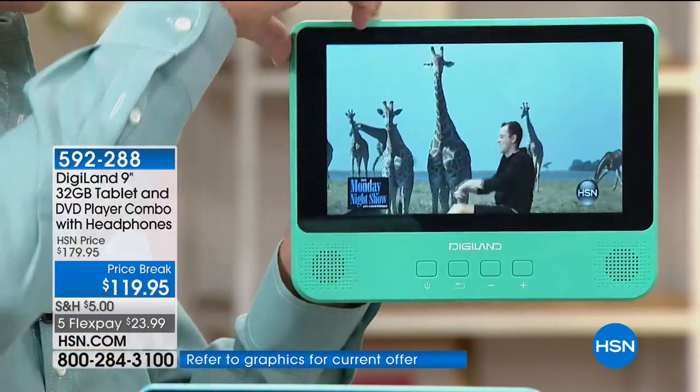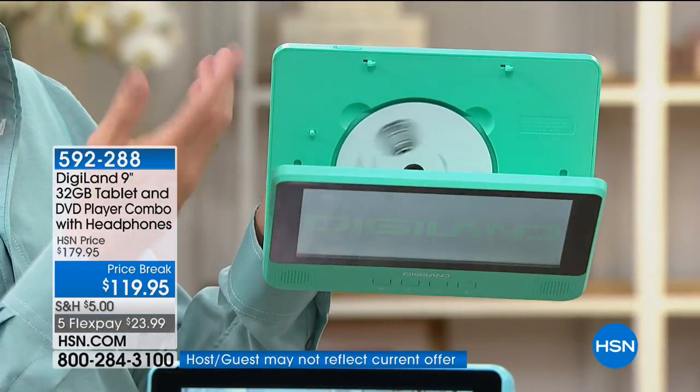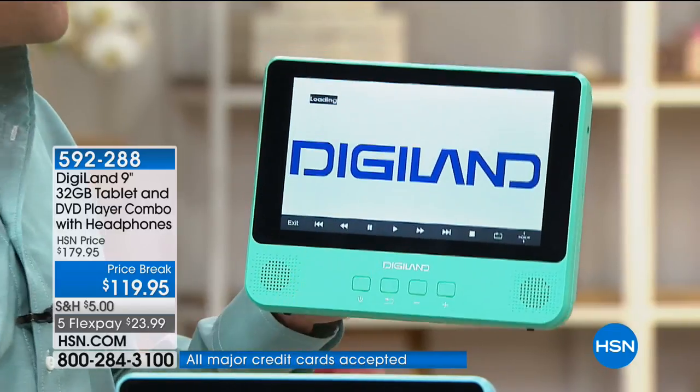This is a DVD and I'm going to show you — I'm just going to pop this open. See, it's spinning right now. This is my DVD of the Monday night show, Adam Freeman's show. So we were watching a DVD, and of course I watch DVDs at that show too.